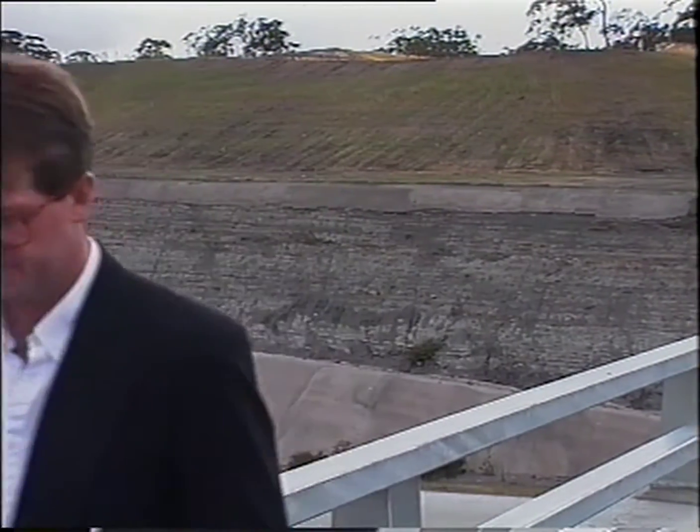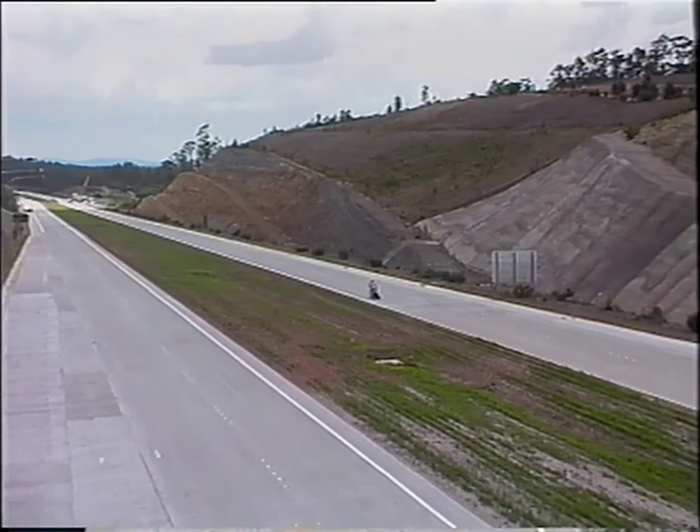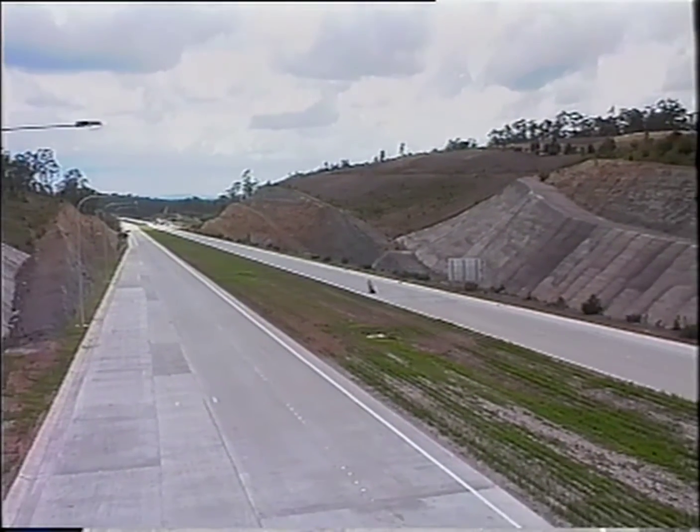18 cuttings as deep as 50 metres and 23 bridges were needed to complete this section. In all, 8 million cubic metres of earth was moved, enough to fill an unbroken line of trucks between Sydney and Perth. Behind me is the biggest single road cutting ever built in Australia. A massive 1.3 million cubic metres of earth was moved to make it, and that's enough to fill a line of trucks from here to Brisbane.